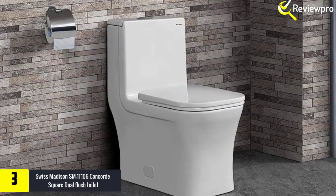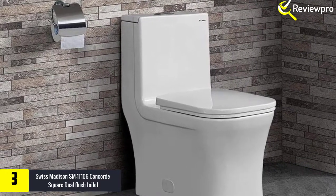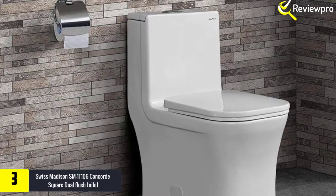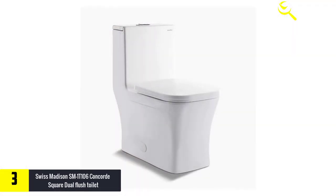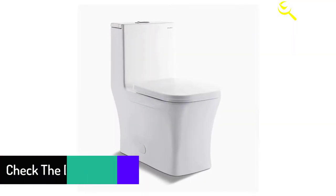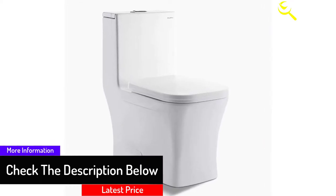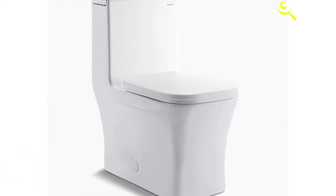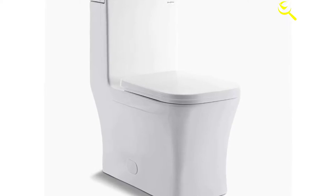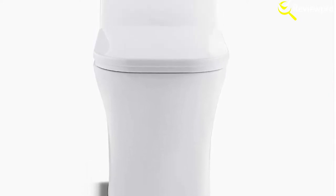At number three we have the Swiss Madison SM-1T-106 Concord Square dual flush toilet. The Swiss Madison SM-1T-106 is a one-piece high-performance luxurious twin flush toilet with an appealing glossy skirted, smooth clean design. The SM-1T-106 Concord has a concealed trapway and a never-failing sturdy and dependable twin flush function. The one-piece construction features a continuous porcelain design and a soft close seat for additional comfort. The quick-release seat can also be easily unlatched from the toilet bowl for routine fixes and cleaning. Due to its water efficiency, it uses just 0.8 GPF and 1.28 GPF for partial and full flushes respectively.